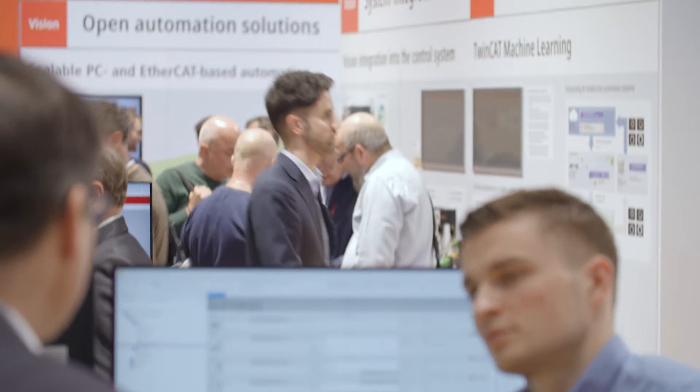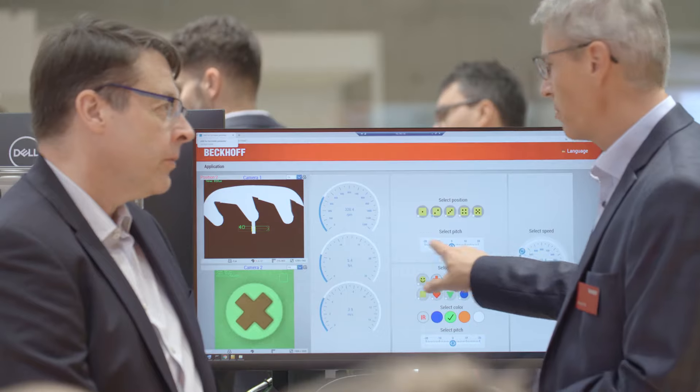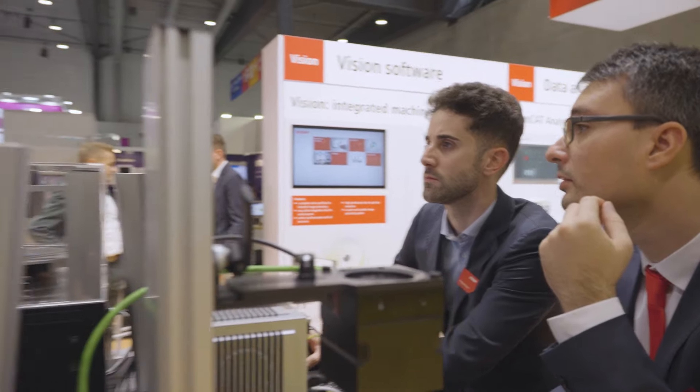Bekoff offers a complete ecosystem for industrial AI applications with a clear focus on executing AI models directly on the industrial controller. Machine learning is established in computer vision for quite a while, and the performance of neural networks is getting better and better. Typical use cases are object detection, classification, and anomaly detection, offering more possibilities in addition to classical rule-based approaches.